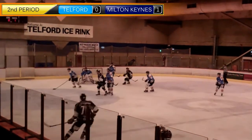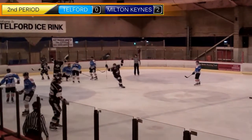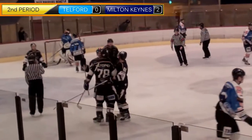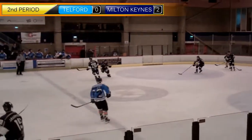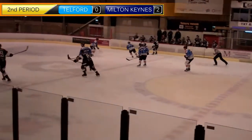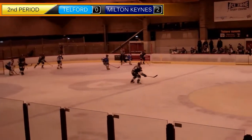In the end, luck favoured Milton Keynes Lightning as they got their second goal — a blasted shot from the blue line getting through a heap of bodies and making its way to the back of the net. This seemed to be the way Milton Keynes were going, trying to get it out on point, which is just how they scored their third goal with a rocket of a shot.